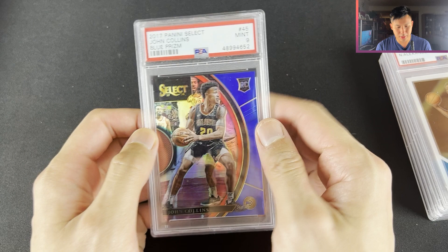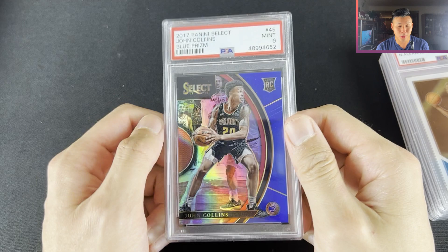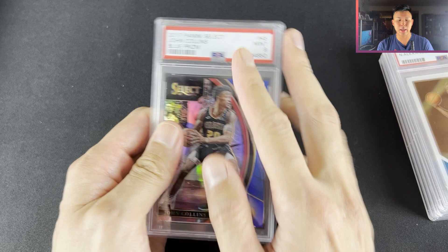John Collins Blue — not justifying the price or saying it should be at this level, but this card raw back in the day was like $50 because I was a massive John Collins collector. Graded PSA 9, I got it for like $15. It's obviously dropped a bit and people are down on John Collins, but I like the card a lot.